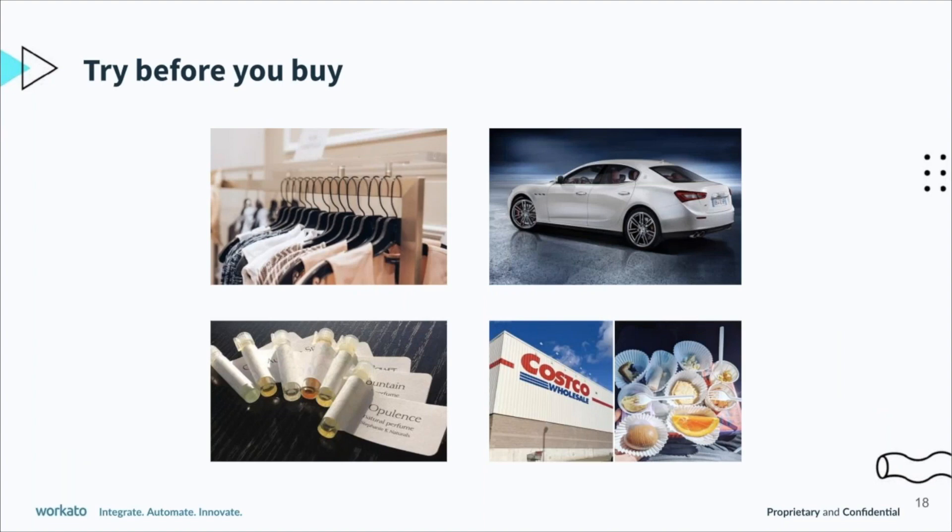It's something that we've all done before — maybe not so much today since we're not going out as much, but back several months ago we were trying on clothing to make sure it fits, test driving a car to make sure the drive feels right, trying perfume or cologne to test the samples for the right scent, or even at Costco trying products before buying them. So customers want to do the same with your product — try it on, do a trial, or have a short-term contract before they go full on and buy.